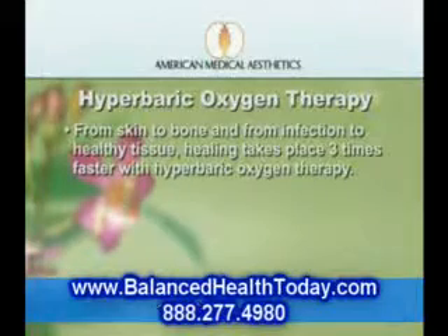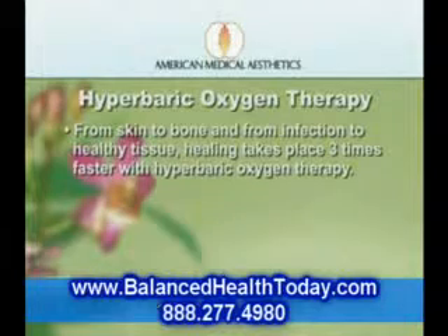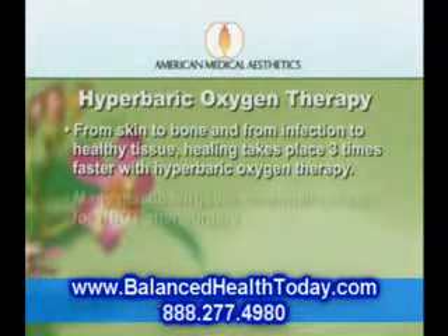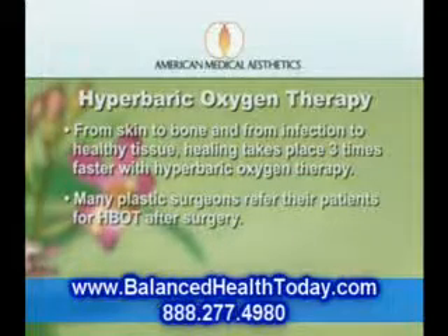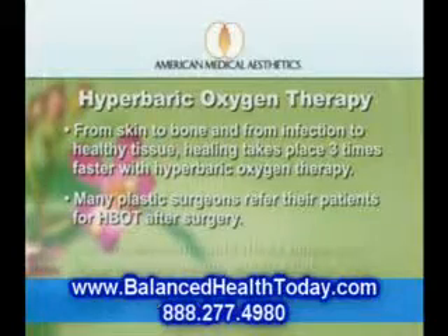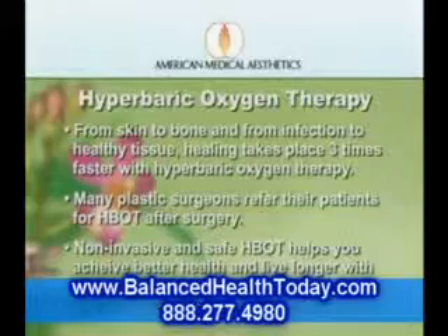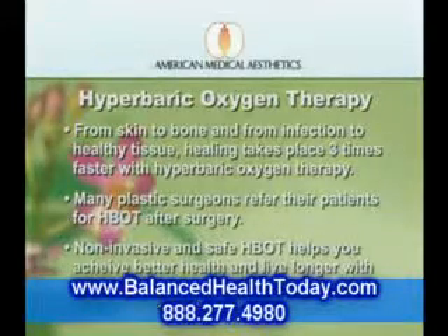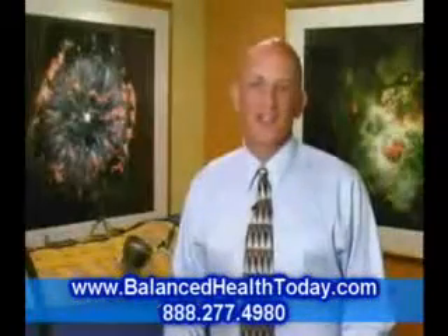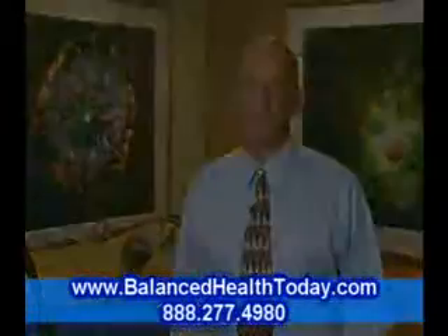Bottom line, from skin to bone and from infections to relatively healthy tissue, healing takes place three times faster with hyperbaric oxygen therapy. That is why so many plastic surgeons send their surgical patients for hyperbaric oxygen therapy after surgery. Non-invasive and safe, hyperbaric oxygen therapy helps you achieve better health and live longer with a more comfortable and productive life — it will definitely not only add years to your life, it'll add life to your years.